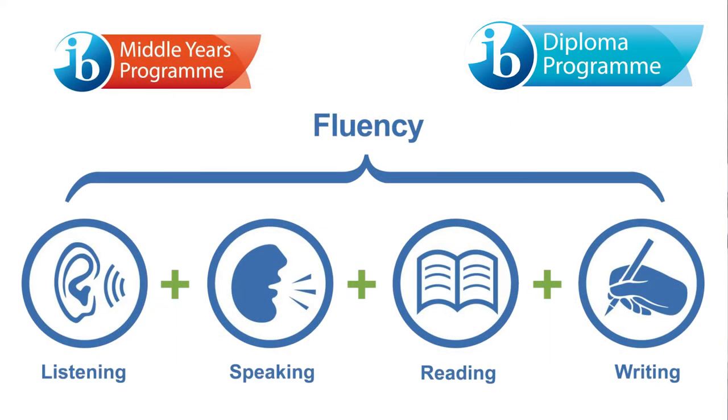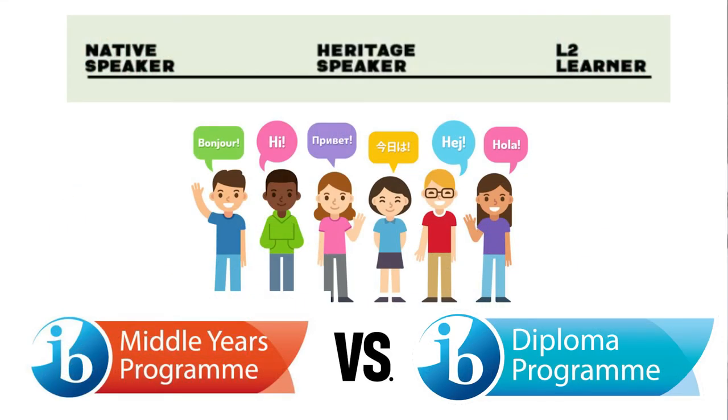Students' reading, listening, speaking and writing skills are all developed throughout the MYP and the DP as they become communicative risk takers. You might be wondering what your options are if you're a native or heritage speaker of Spanish, Mandarin or French. In the MYP, students can study their mother tongue as their language acquisition course if they have not extensively attended a school where that was the language of instruction. In the diploma program, students who have the ability to communicate competently and proficiently in their mother tongue will need to pursue studies of a different language.